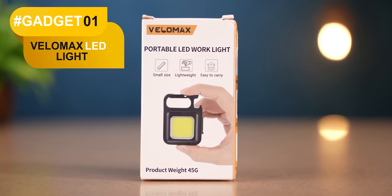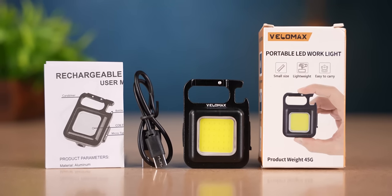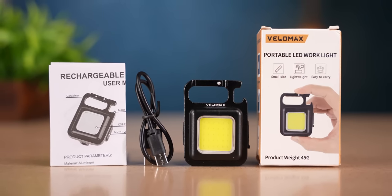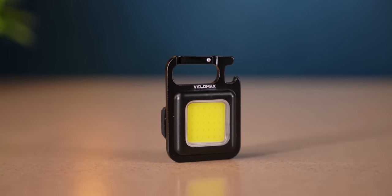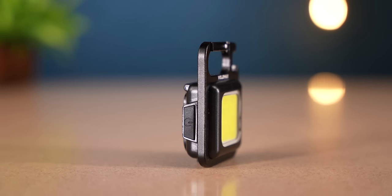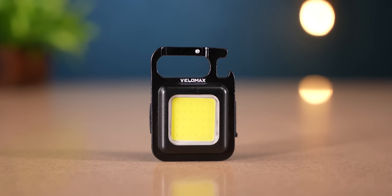So guys, the first gadget here is the Velomax company multifunction LED light. Inside the box, you get the actual LED light, a Type-C cable, and a small user manual. The build is completely metallic plus polycarbonate. On the side, they have a Type-C port, and on the other side you can see the power-on button. On the back, you can see the COB LED light.